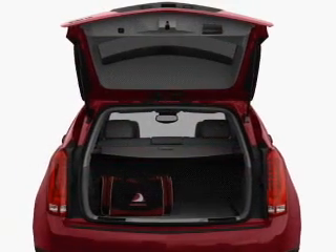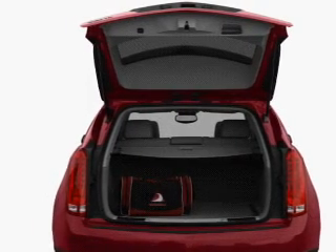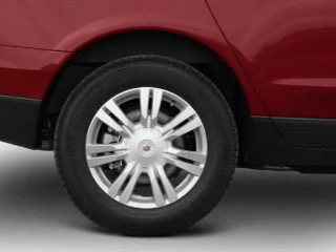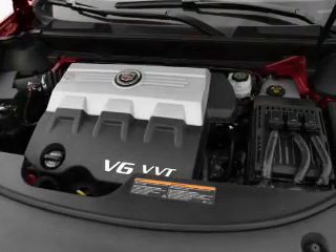GPS navigation will guide you to your destination. Stand out from the crowd with premium wheels. Treat yourself to a premium sound system. Anti-lock brakes help you bring your vehicle to a safe stop.